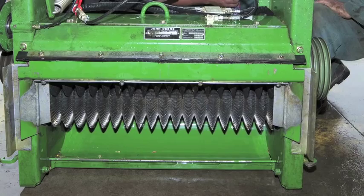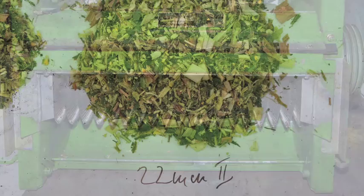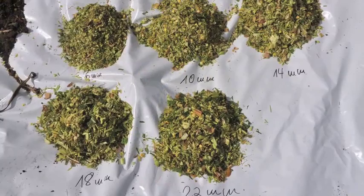When we got to 22 millimetres, we were still completely smashing the kernels. And the same with the shorter cut.